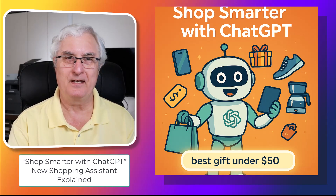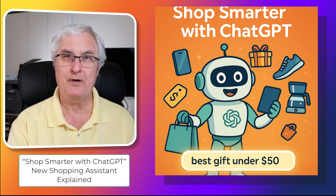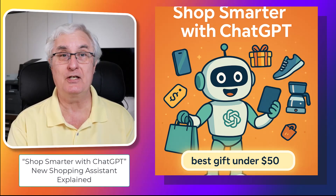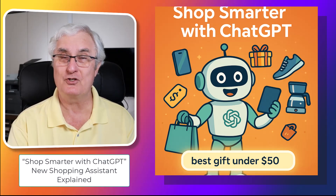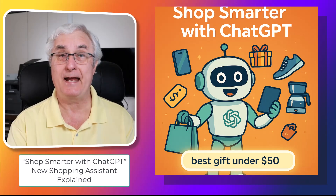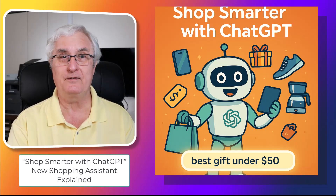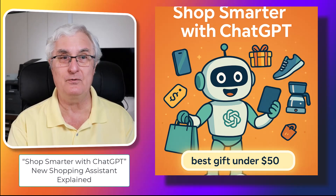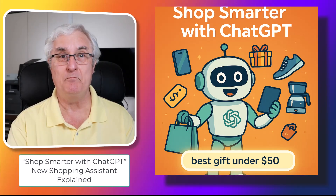Welcome back to the channel. Today we're diving into a brand new feature inside ChatGPT that will just change how you shop online. Whether you're searching for the perfect air purifier or trying to find a gift under $50, ChatGPT's new shopping assistant makes the process smarter and easier.